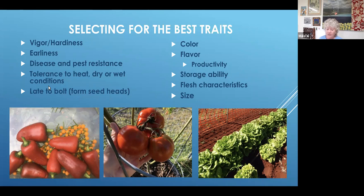Other traits you could select for would be color, flavor, productivity, storage ability, flesh characteristics, and size. For example, I was trialing a pepper called pizza pepper at the farm, and I noticed that some of them had fine brown cracking on the skin — it didn't affect the flavor but it was a little unsightly. So I started selecting for peppers that had good size, good color, but didn't have cracking on them. That's one thing I was selecting for there.